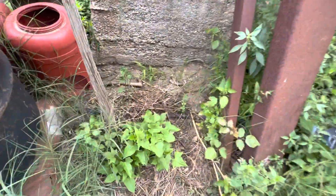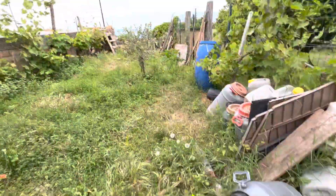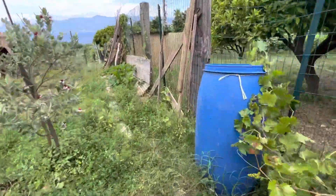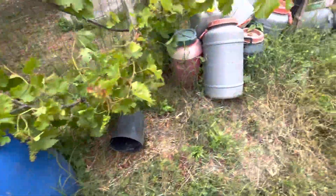Here along the wall, this is a sweet potato vine coming up — another sweet potato vine.